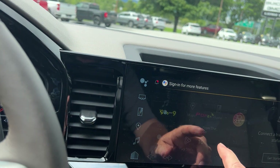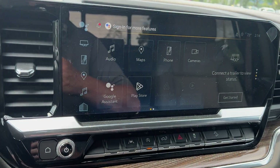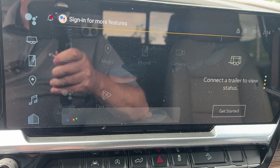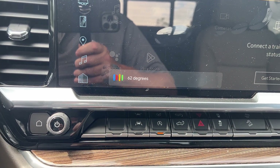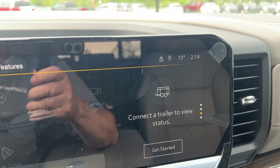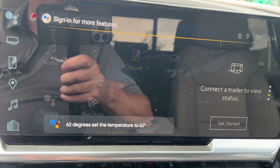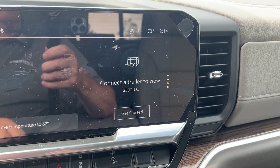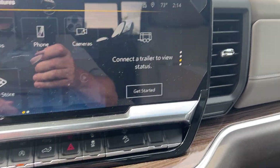So if you go back to the screen here, this does have your Google Assistant. So if you say 'set the temperature to 62 degrees' — it's just changing the temperature to 62. So you can just tell it what you want through Google: you could set your temperature, you could get directions, stuff like that.